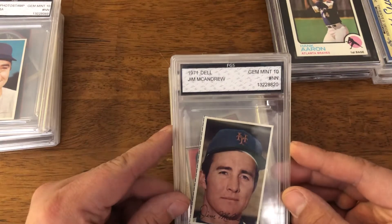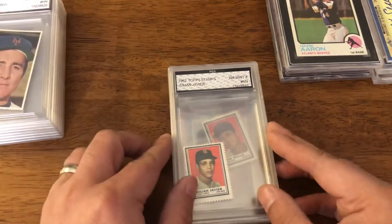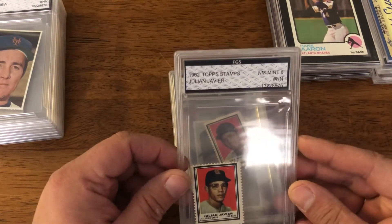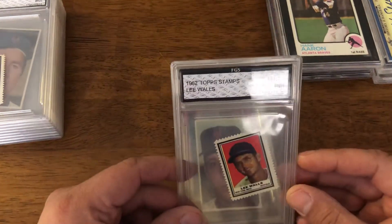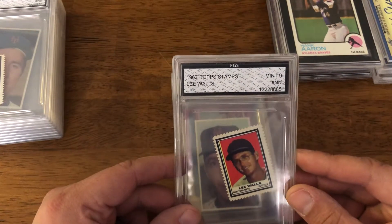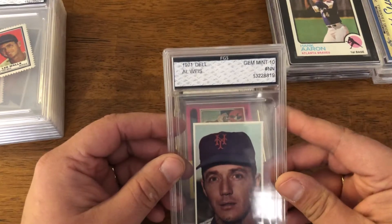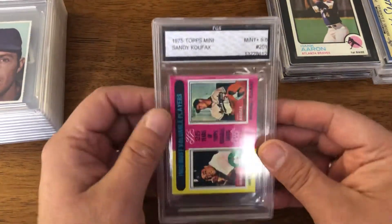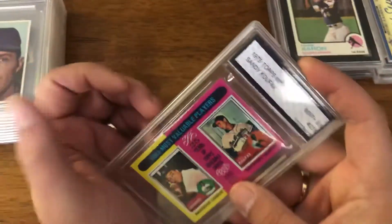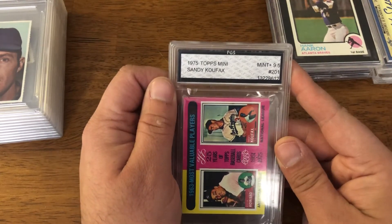1971 Dell Jim McAndrew — actual card that was cut out. 1962 Top Stamps Julian Javier for the Cardinals. 1962 Top Stamps Lee Walls for the Mets. 1971 Dell Al Weiss for the Mets. And then something I did not have in the PC — that's a 1975 Topps mini Sandy Koufax with Elston Howard as well. So that was one lot.